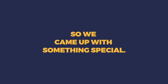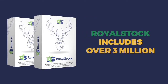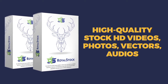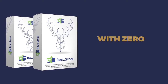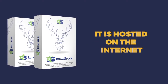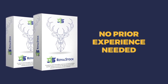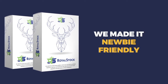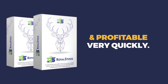So we came up with something special — introducing Royal Stock. Royal Stock includes over 3 million high-quality stock HD videos, photos, vectors, and audios, all on a completely searchable platform with zero monthly fees. There's nothing to download or install as it's hosted on the internet, so it works on any computer. No prior experience needed, and it has a near-zero learning curve — made newbie-friendly so anyone can set up something impressive and profitable very quickly.